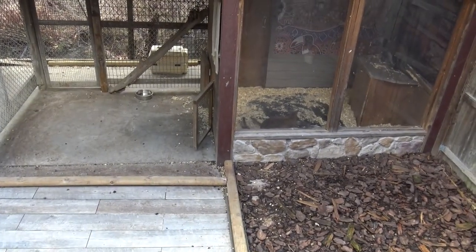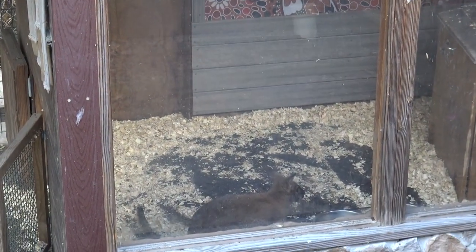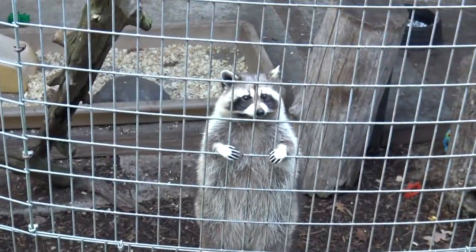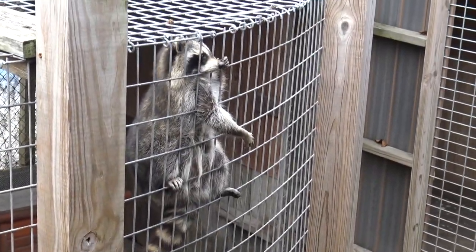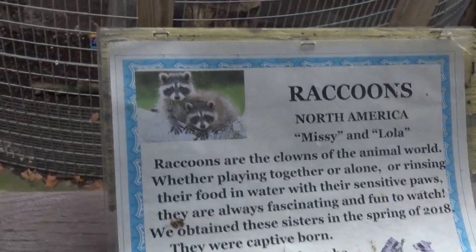We have Bennett's wallaby staying warm inside. They have indoor and outdoor enclosures — there is another wallaby, but these are Bennett's wallabies. Hello, Mr. Trash Panda. I love me a raccoon. They're curious — they're like, what's this thing in your hand? You want to be a superstar on the camera? I love how well they can climb. Look at him, he's reaching out. It looks like the names of these two raccoons are Missy and Lola. Raccoons are the clown of the animal world — circus star right here, hanging upside down.